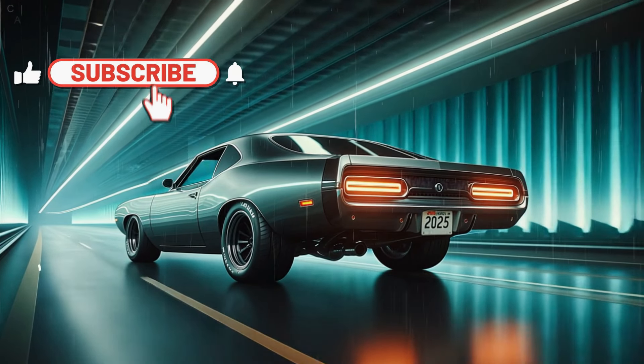The iconic hood scoop makes its triumphant return — not just for show, but updated for better aerodynamics, ensuring this beast cuts through the wind with precision.